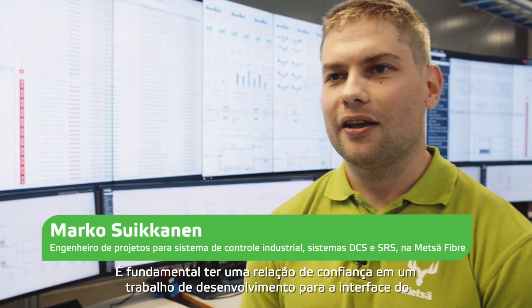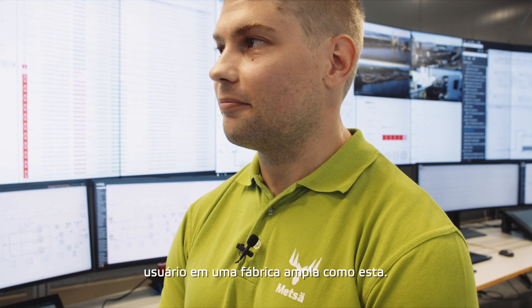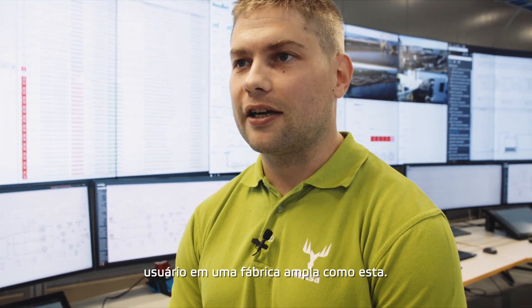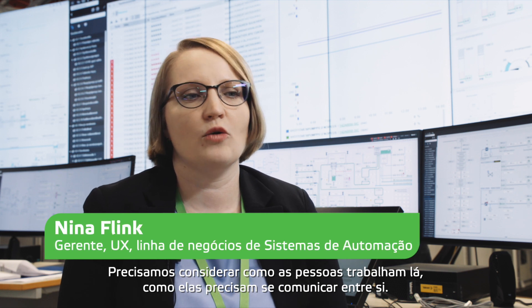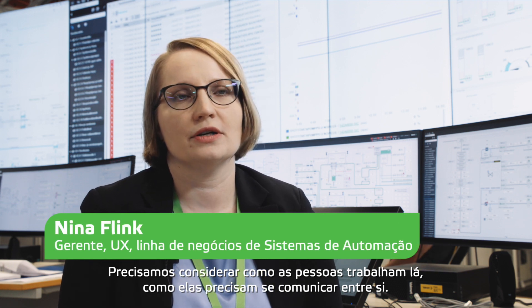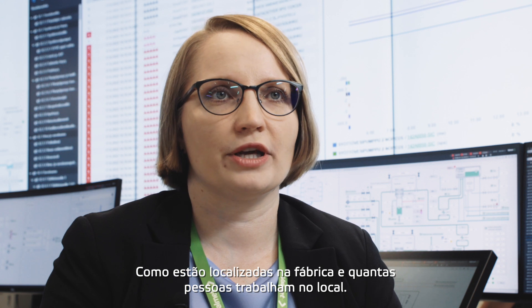Trust-based relationship in development work for the user interface in a wide and large factory like this is the key. We need to consider how people work there, how they need to communicate with each other, how they are located in the mill, and how many people are working there.